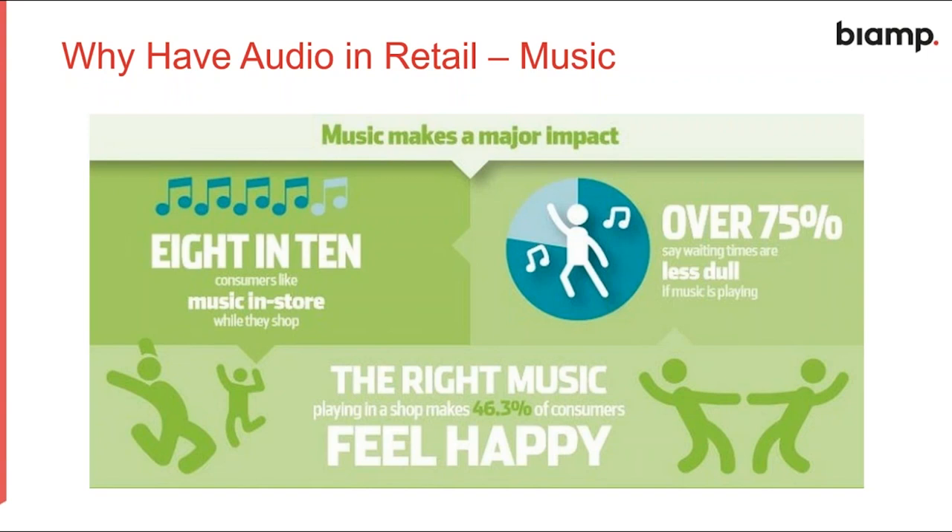Further analysis shows that over 75 percent of people say waiting in queues is less dull when music is playing. Eight in ten consumers like music in store when they shop because they feel comfortable. The right music playing in the shop makes 46 percent of consumers feel happy, and a happy customer is someone who is going to buy more product.